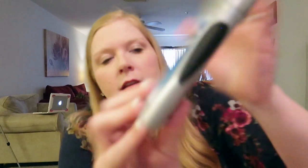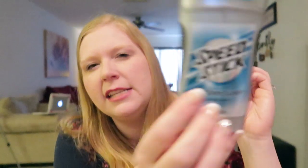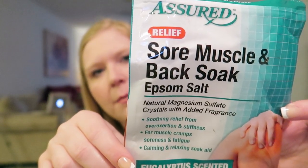David uses the Speed Stick Ocean Surf deodorant — this is the only one he likes because it doesn't leave any residue. He only likes the powder deodorant, not the gel, because the gel is too thick. For a powder deodorant that doesn't leave marks, he really likes the Speed Stick Ocean Surf.